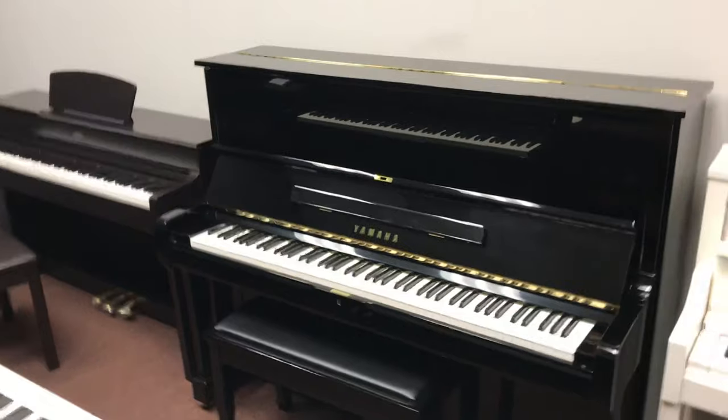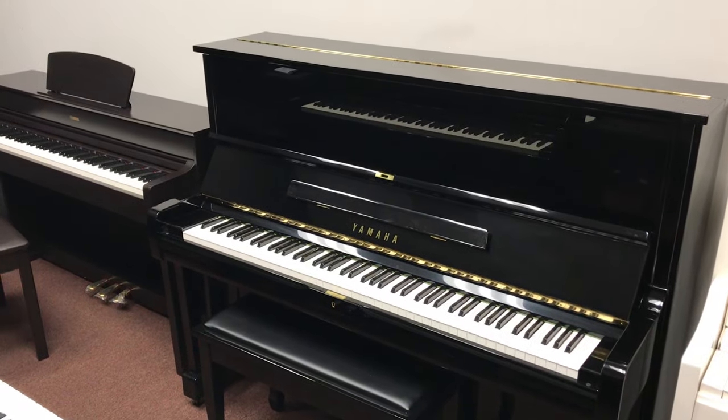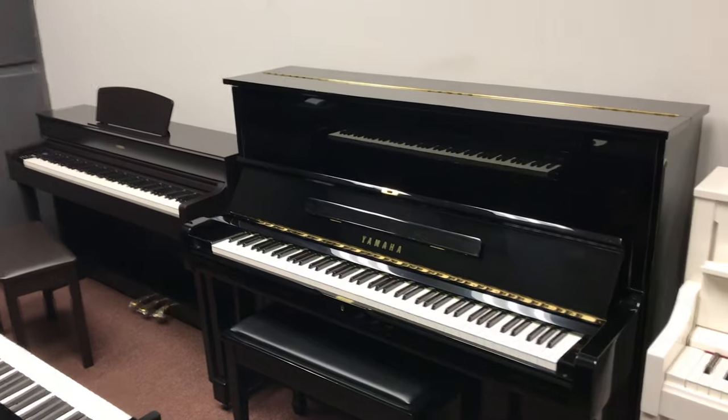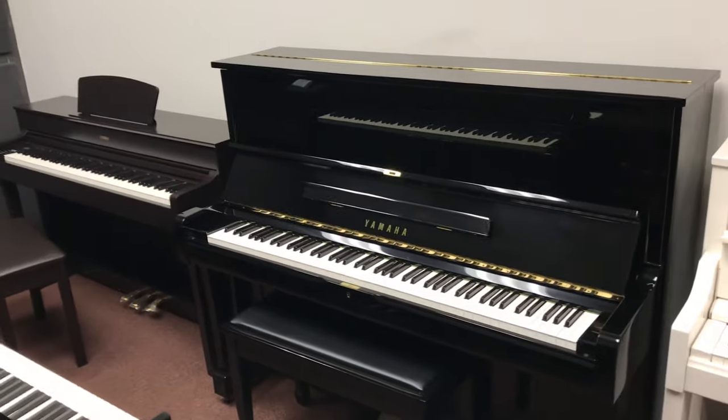It is their best-selling upright piano. That doesn't mean it's their best-selling piano — they probably sell 50 digitals to one acoustic. That's my best guess based on industry data. The Yamaha U1, new, has a list price of $11,000.